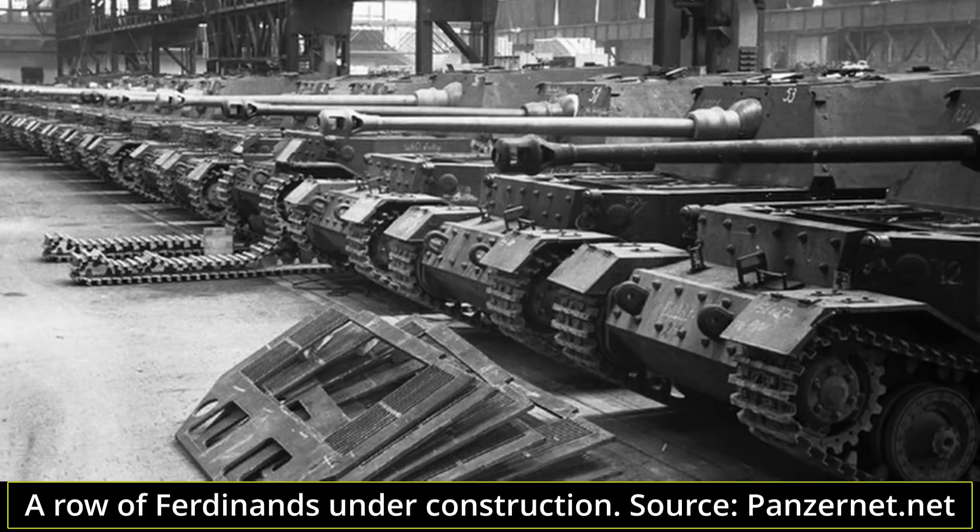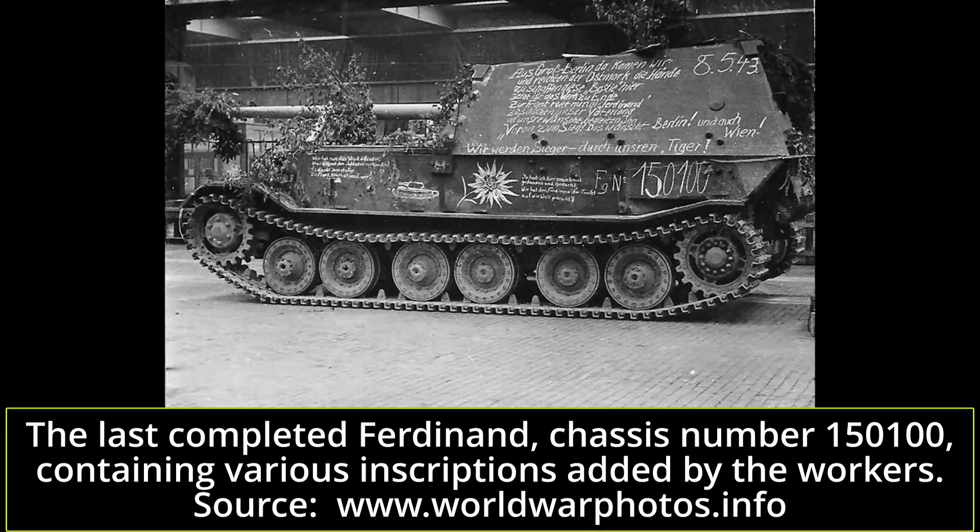As the VK 45.01P chassis was already produced, they presented a huge financial and resource investment which could not simply be discarded. Wa Prüf 6 made proposals to mount 150, 170, or even 210mm heavy guns on them, but nothing came from these proposals. Hitler proposed having them modified and used as Schwerer Sturmgeschütz, or heavy assault guns. The frontal armour was to be increased to 200mm from the original 100, and the vehicle was to be armed with the newly developed 8.8cm Pak 43-2 anti-tank gun.